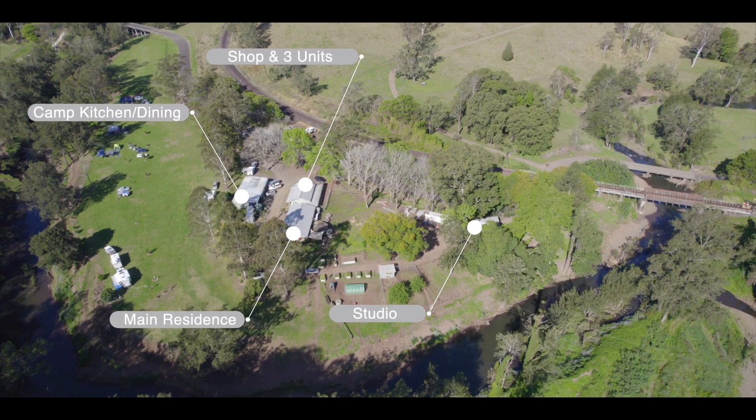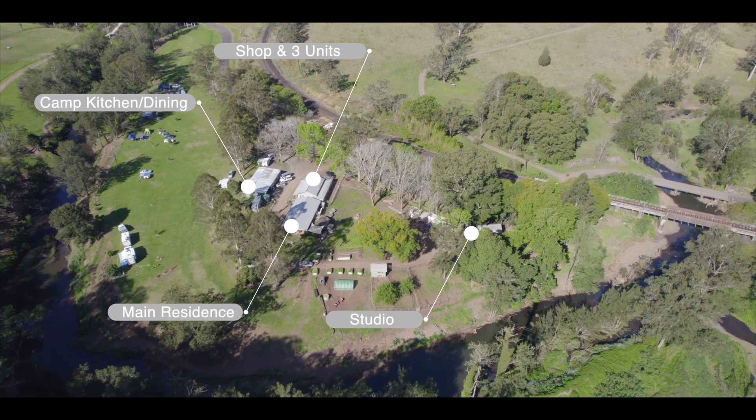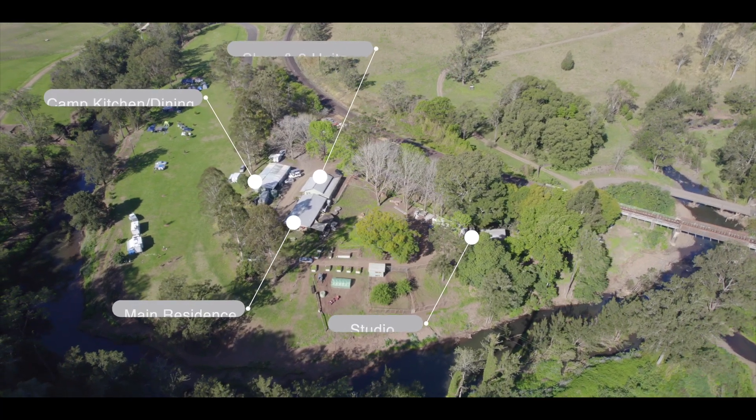A separate self-contained studio is set away from the main house. This could be the perfect caretaker's cottage, teenage retreat or used as additional rental income.